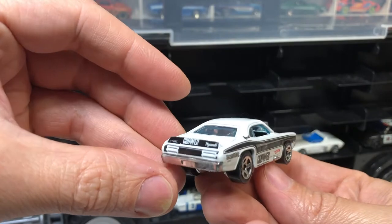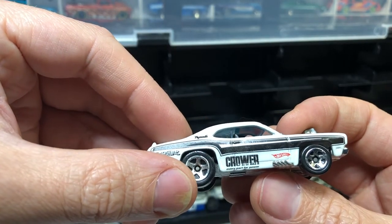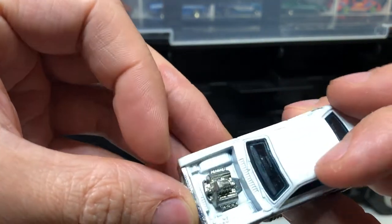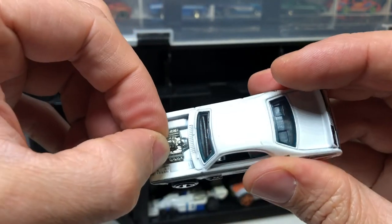Plymouth Duster. 'Every part for power' — interesting. Obviously got too much torque and worn out the engine mounts.